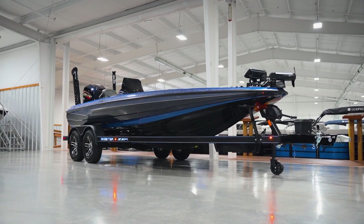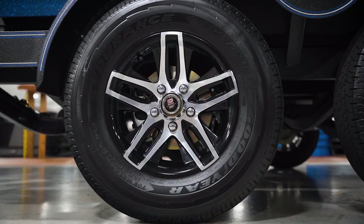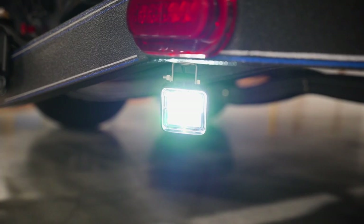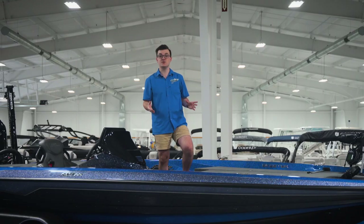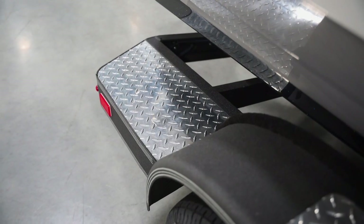Skeeter set this boat on an ultra-high-quality custom Skeeter-built ZXR Touring Trailer. This trailer features solid steel fenders, exclusive 14-inch black and silver custom wheels, a custom bowed boarding ladder, torsion axles, disc brakes, and standard high-intensity backup lights. It's rigged with a new Dutton-Lainson trailer jack and winch. New for 2024, the trailer also features EVA step pads for a sure grip, replacing the previous diamond-plate aluminum steps.